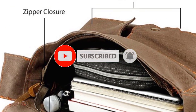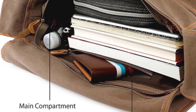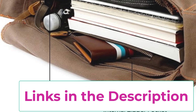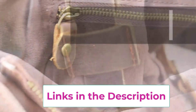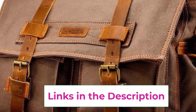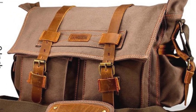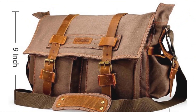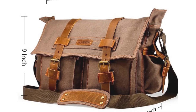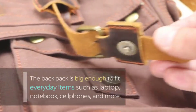The various compartments and pockets are designed to keep everything organized, so you'll always know where your pens, cards, and other small items are. The adjustable shoulder strap ensures you can carry it comfortably whether you're commuting or traveling. The leather accents add a touch of style and reinforce high-wear areas, making sure your bag stands the test of time. With its blend of functionality and vintage appeal, this messenger bag is a fantastic choice for work, school, or everyday adventures.